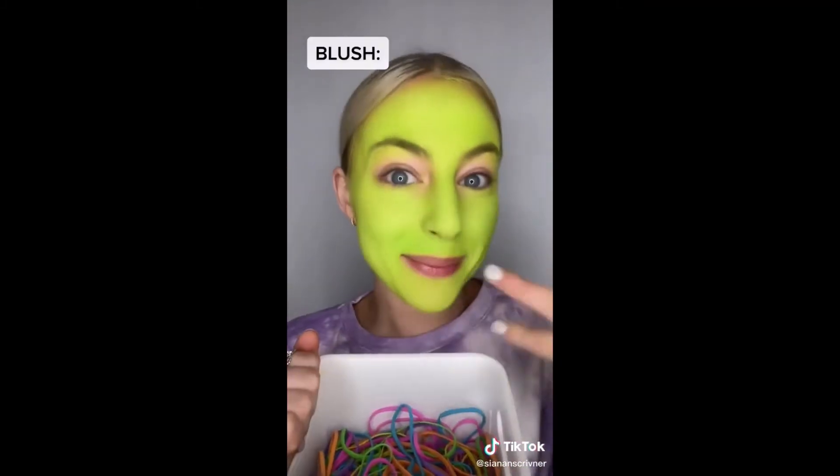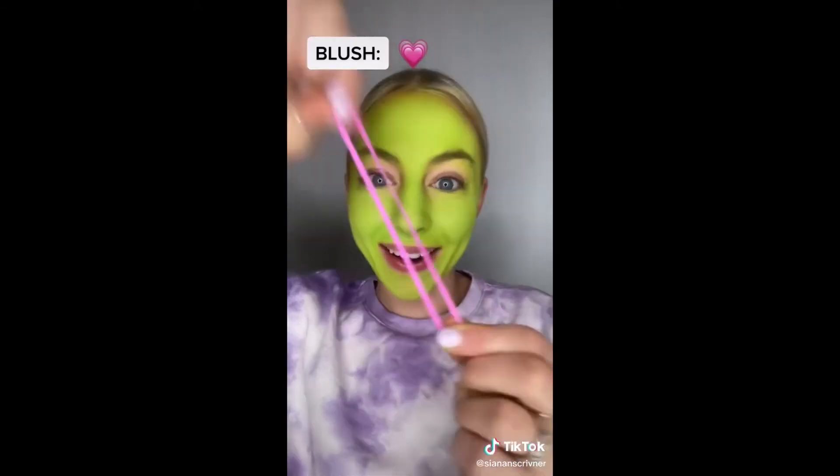First thing is foundation. We got green. That is a look. Now we move on to blush. Okay, hot pink. Stop, I'm blushing.